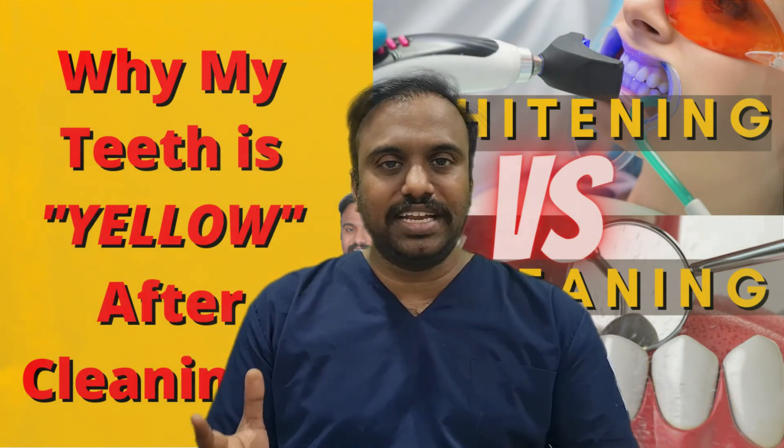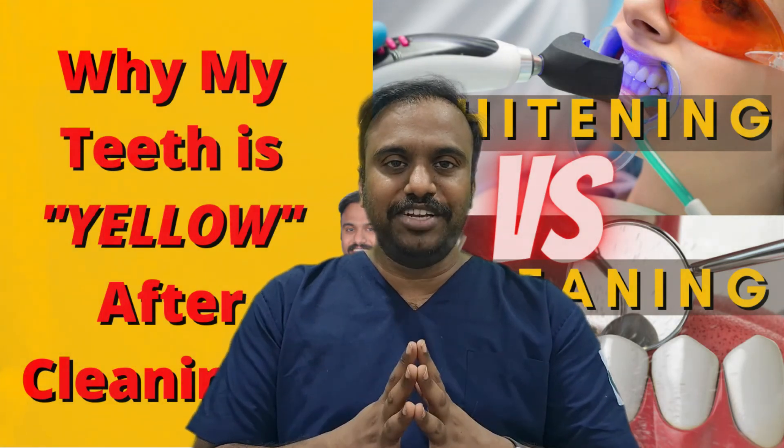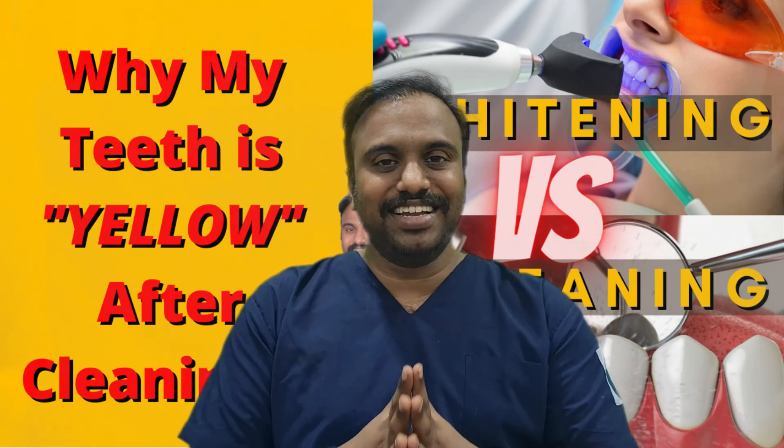Today we have seen what is the difference between dental scaling and dental whitening. To know more about dental whitening, stay tuned to our YouTube channel — we have upcoming videos about dental whitening exclusively. Until then, bye!